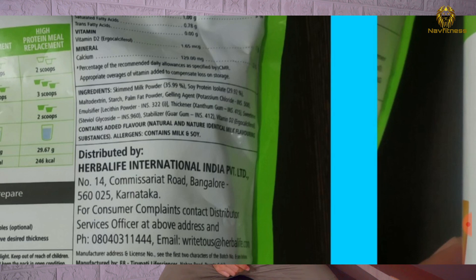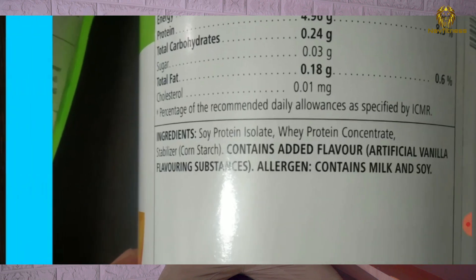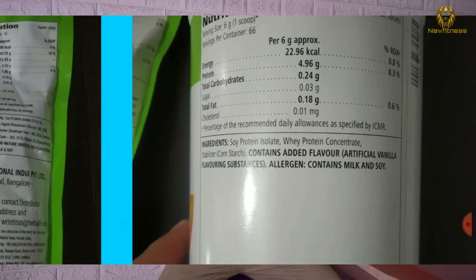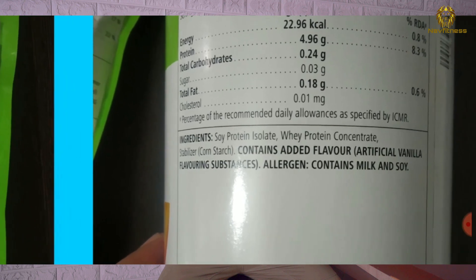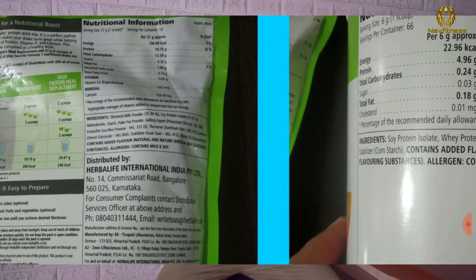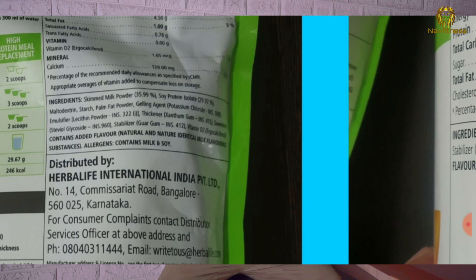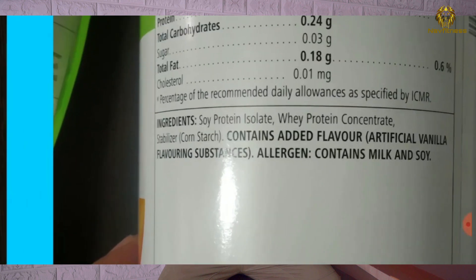In Shake Mate, there are also minerals — calcium and vitamin D3. The main ingredient of Shake Mate is skim milk powder, whereas the main ingredient of the Personalized Protein Powder is soya protein isolate. Isolate protein powder is the core ingredient of the Personalized Protein Powder.